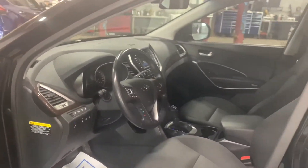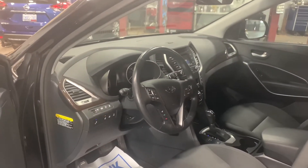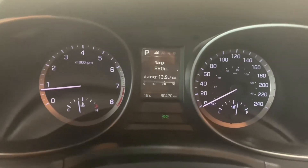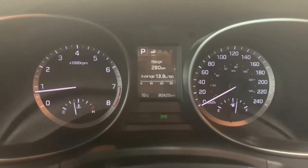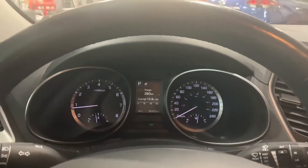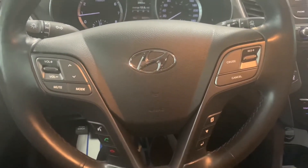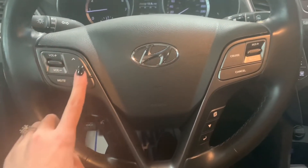I'll give you a good look at the interior and then hop in to go over everything on the steering wheel and infotainment center. Just to confirm the exact kilometers — this 2017 Hyundai Santa Fe XL Premium has 80,420 kilometers on it. I'll give you a nice look at that driver assist display. To quickly go through the functions on the steering wheel: you've got your volume controls, mute mode, and a scroll button.